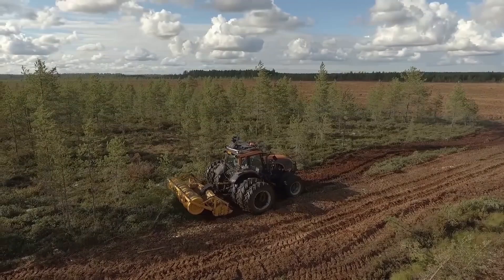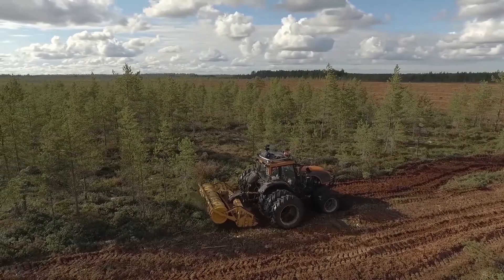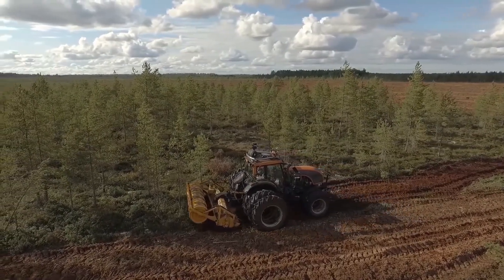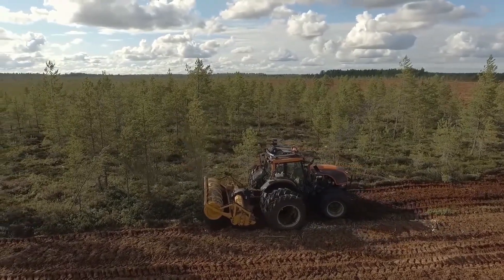Mary Peat MJK350DTG, the peat-eating monster truck. Now, for our final act, we've got something truly special. This, my friends, is the Mary Peat MJK350DTG, a machine so rugged, so unstoppable, it makes a tank look like a Tonka toy.